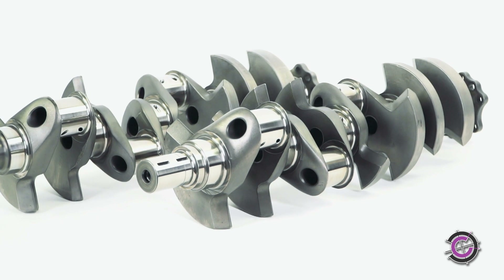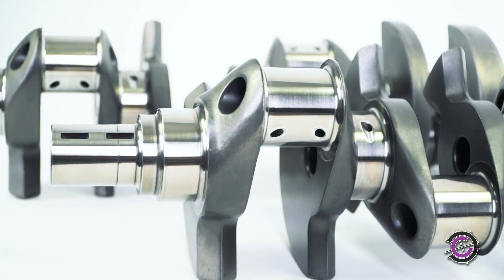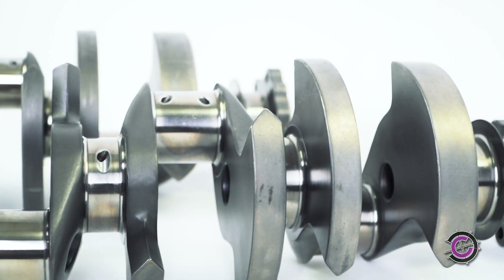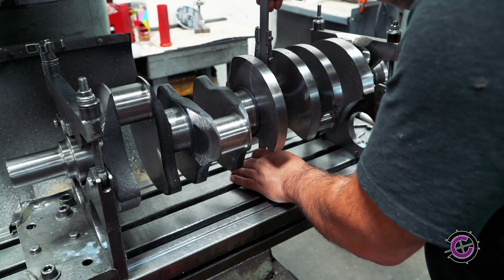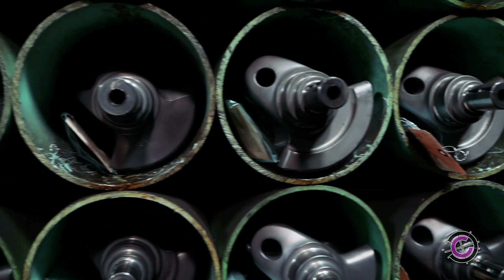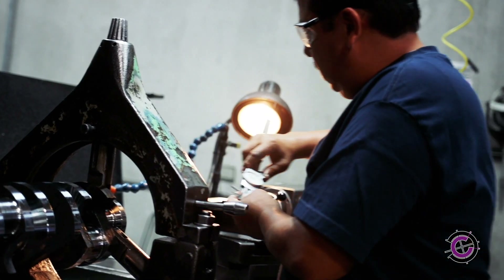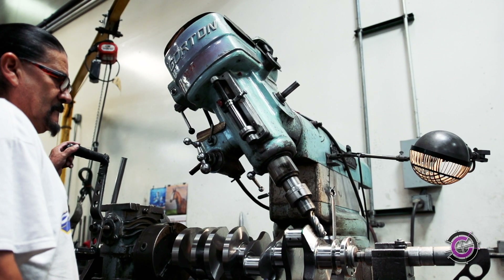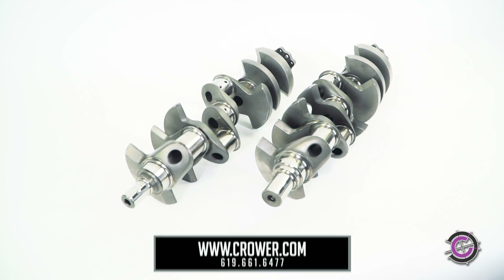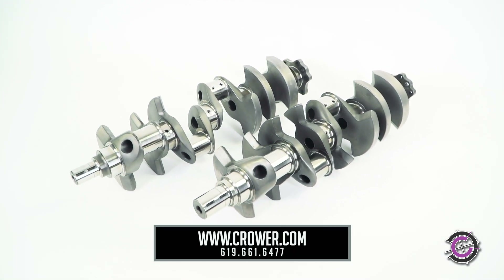It doesn't matter what your background is — if you have the vision of a better crankshaft for your engine, then trust Krower to get the job done. Krower Crankshafts incorporate the unique combination of precision and attention to detail with high production capabilities in a wide variety of designs and applications. With an eye toward excellence and a mind toward consistency, Krower should be your first choice when it comes to engine components. Find out more about us online or give us a call at 619-661-6477.